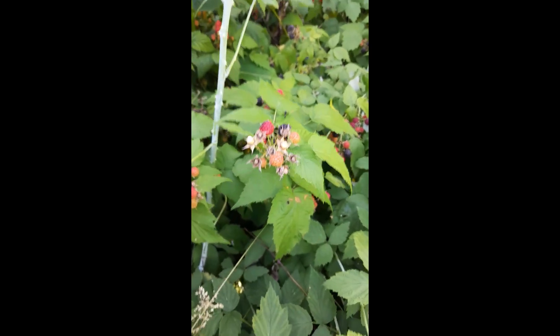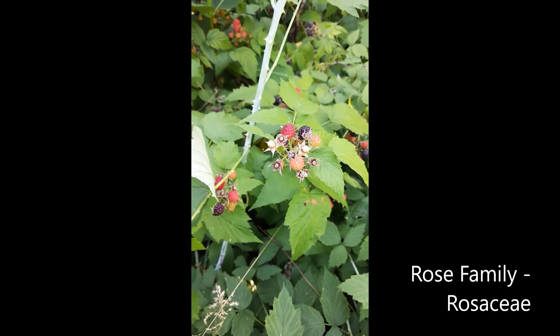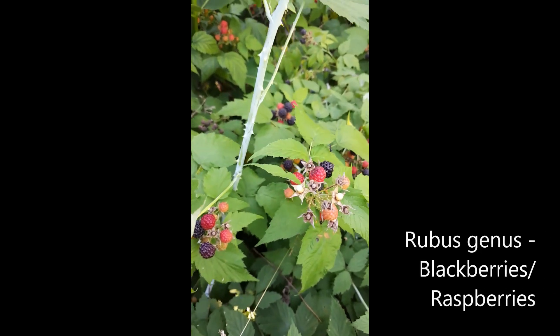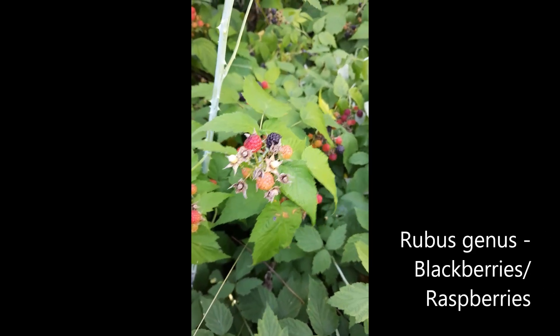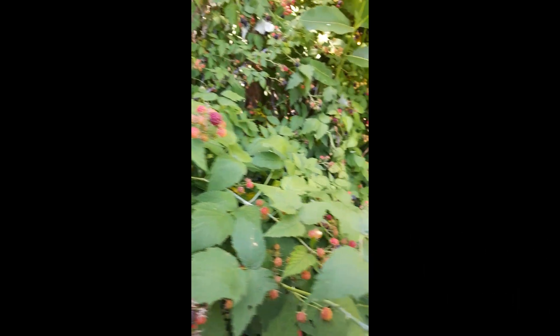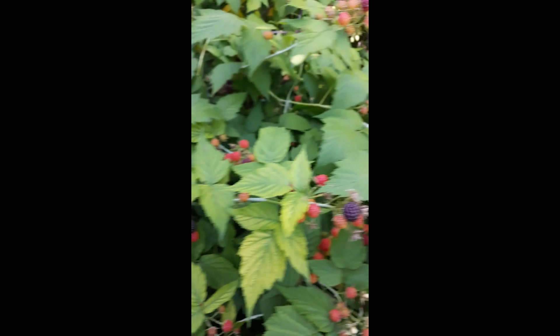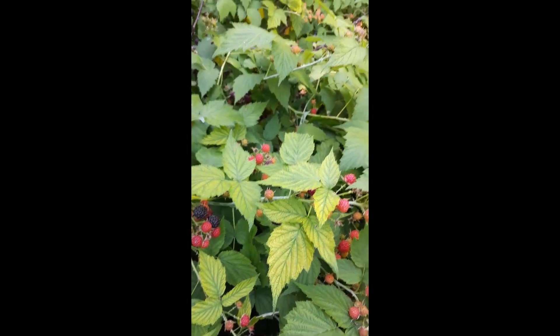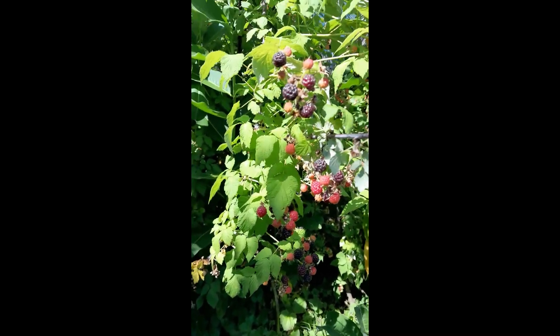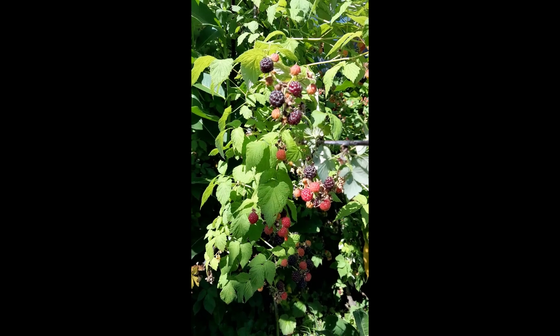This is a plant that belongs in the rose family. This is Rubus occidentalis. The raspberries, the blackberries — Rubus is a genus that is very, very large. I think there's over a thousand members in its genus. It's widespread too, with a lot of species coming from China and North America as well.